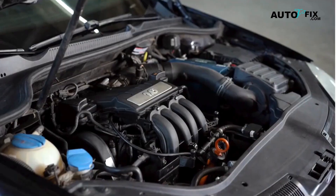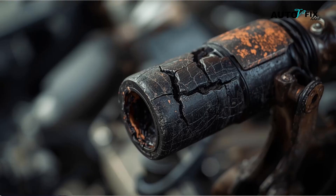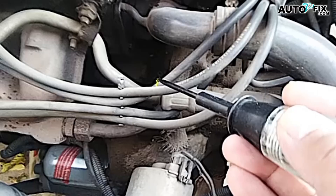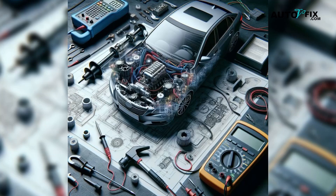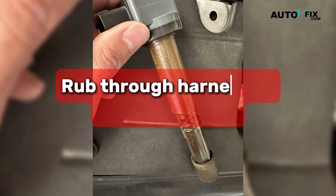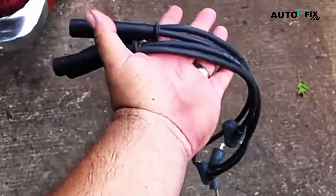If your car uses plug wires, inspect them closely. Look for burns, cracks, and high resistance — old wires can cause misfires that feel just like a bad coil. If the wires are questionable, replace them as a set. Also check for damaged connectors and rub-through harnesses at the coil plugs. Electrical tape is not a long-term fix here; use proper terminals and heat shrink when you repair wiring.